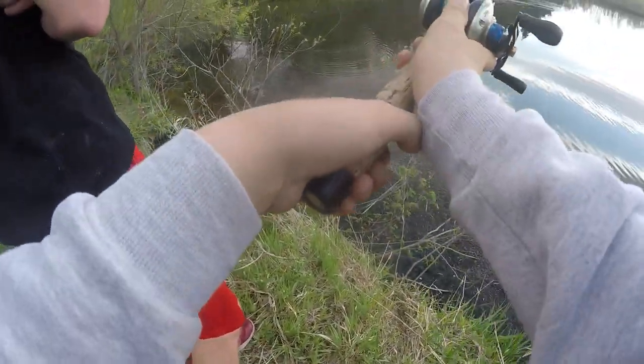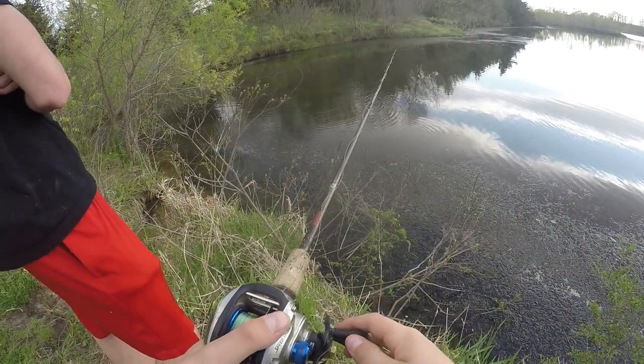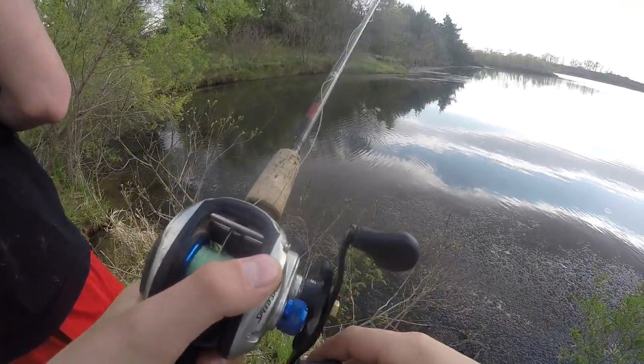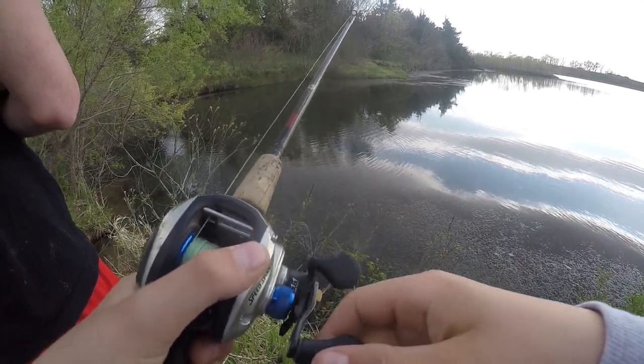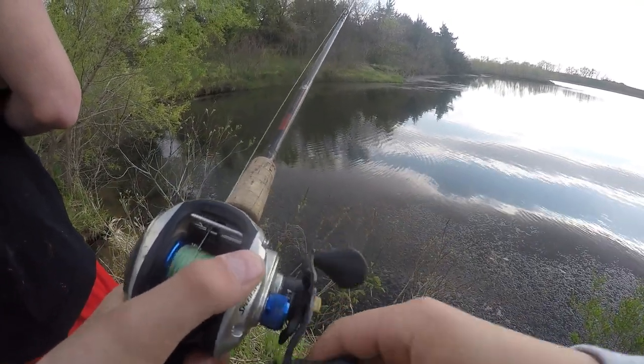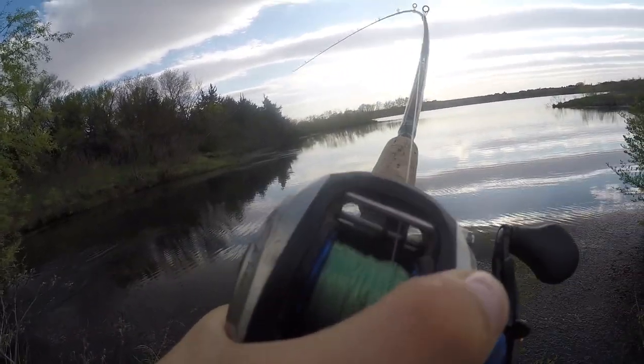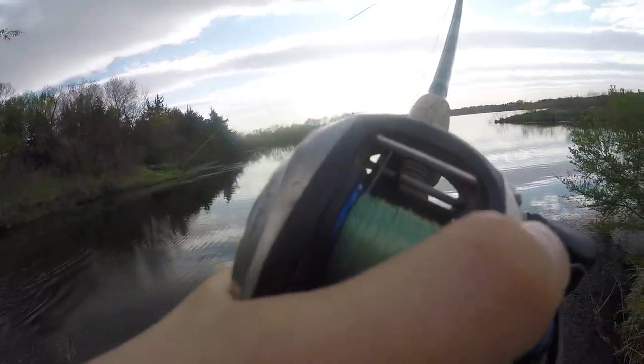It's along the weed edge up here. There's one on my line — there's one on it. He's probably going to eat it. Bigger than I thought — chunky, there you go.